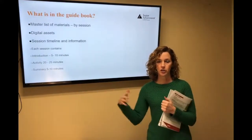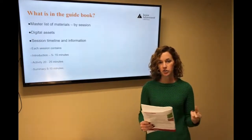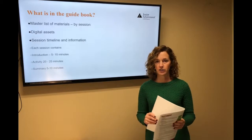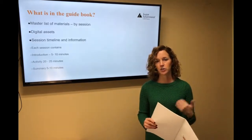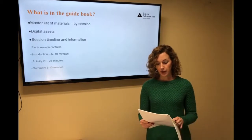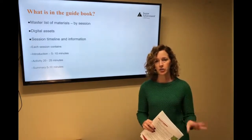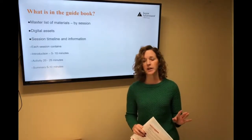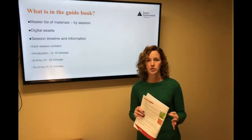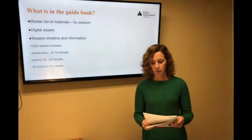Organize session one, session two, and work your way down. That way you know when you pick up that pile, you have everything needed for that day — it allows a smoother transition once you get in the classroom. Everything you need is in that kit, with the exception of pencils, scissors, markers, and crayons — we assume those are in a typical classroom — but everything else is included.